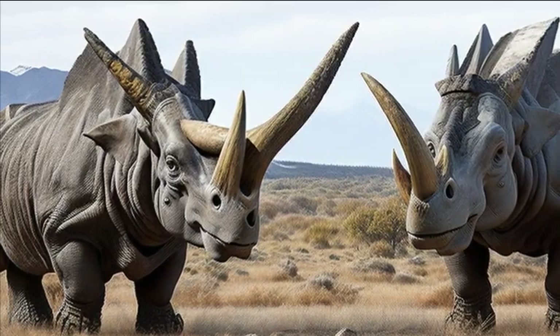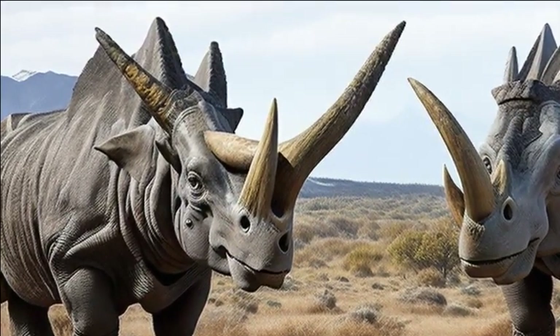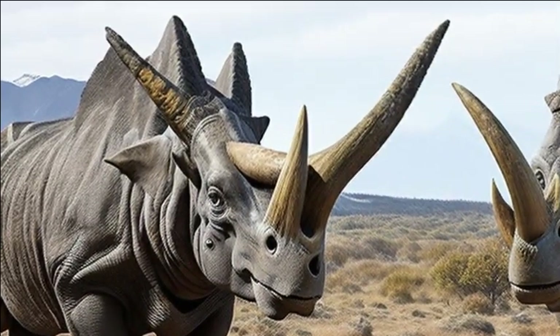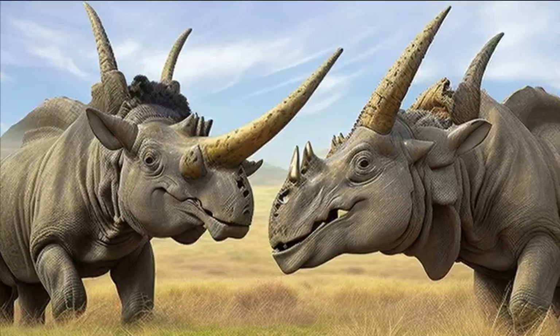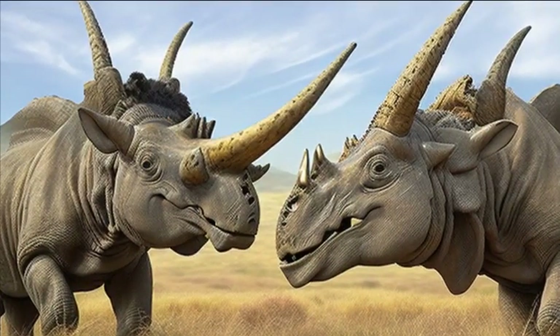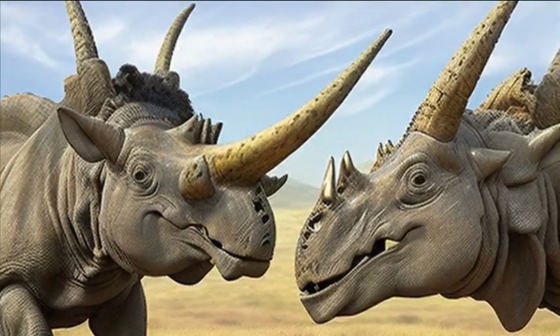Secondly, the horns were also believed to be a means of attracting mates and establishing dominance within the Triceratops population. The size and shape of the horns may have served as visual cues during courtship rituals, where males would display their strength and prowess to impress potential mates.